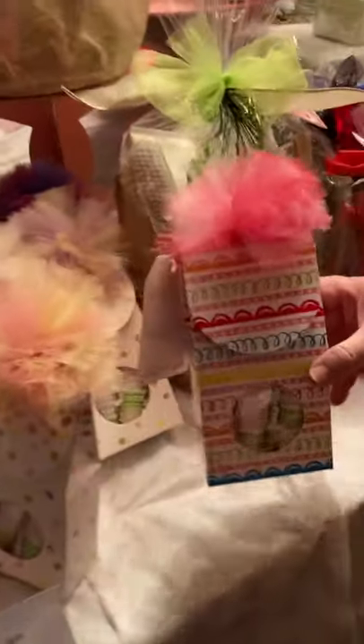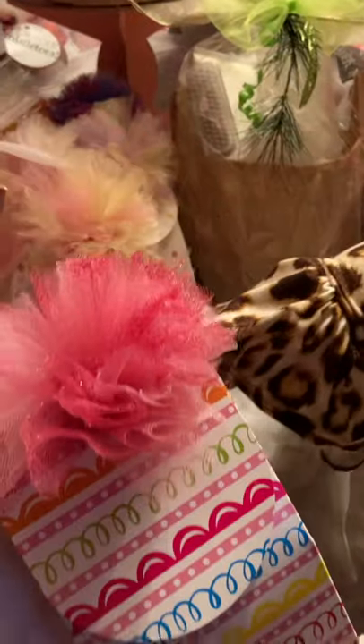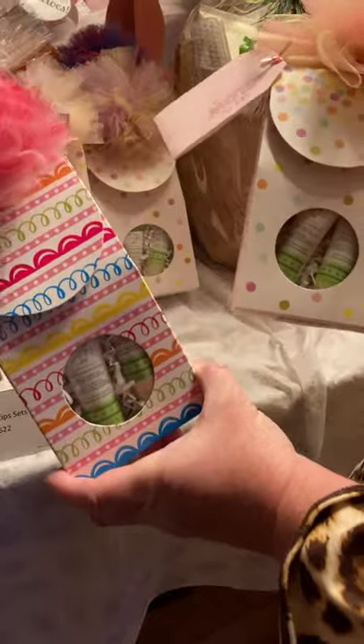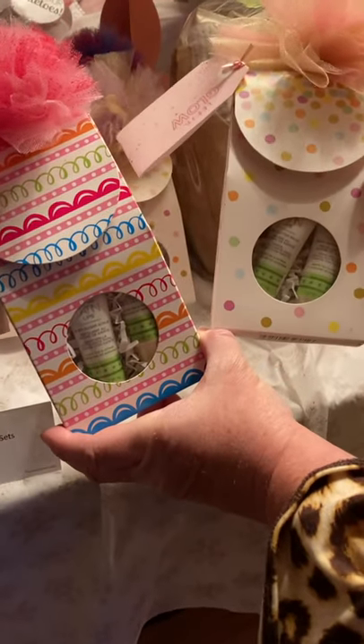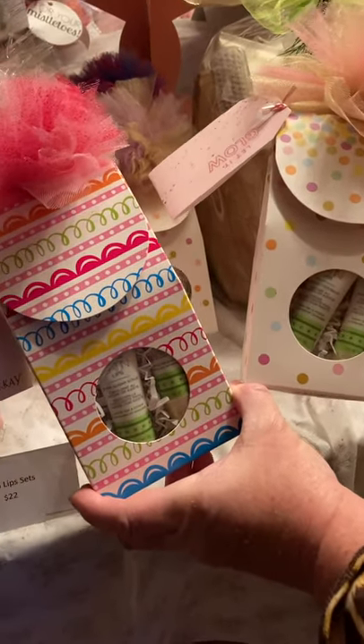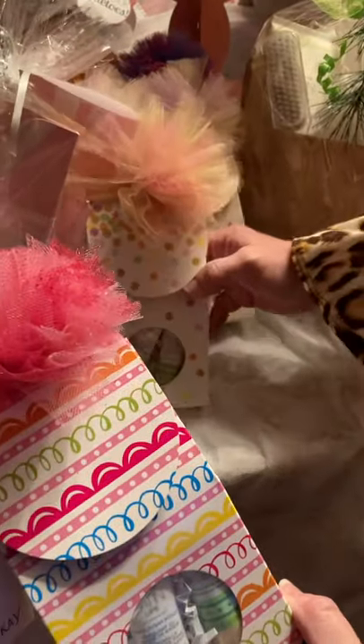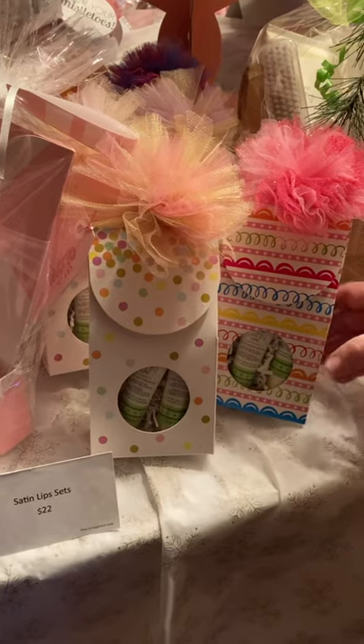Satin Lips — everybody needs Satin Lips. Men and women could use this. If you want it for a man, I will wrap it up in a manly way. This is the lip scrub and then the lip balm — you scrub all that dead skin off, wipe it off, and then put your lip balm on. These are only $22.